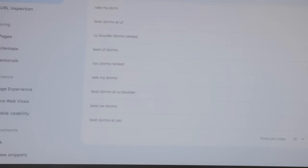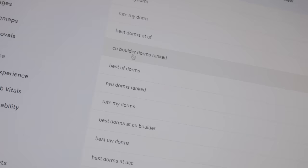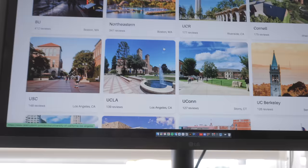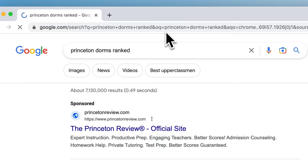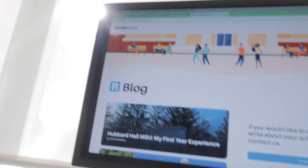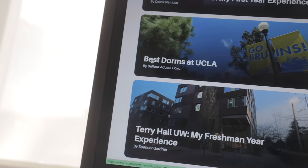Something I learned from looking at Google Search Console is that people are typing in their school name plus 'Dorms Ranked' — like NYU Dorms Ranked, UW Dorms Ranked. So for every school that has a decent number of reviews, we're going to automatically generate a page with that exact title, so Rate My Dorm can be number one for all of those search queries. I've been seeing a lot of conversions because of the Ranked Dorms page showing up on Google. I also started a blog section on the site — if you want to write a blog about your school's dorms, this will further help SEO.